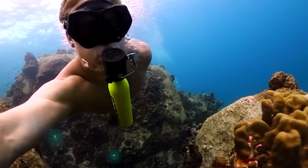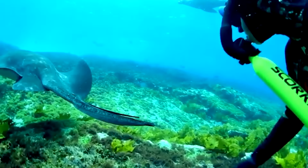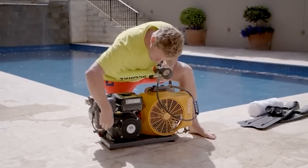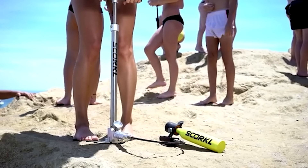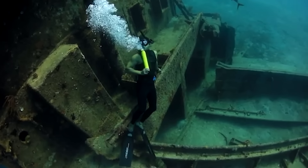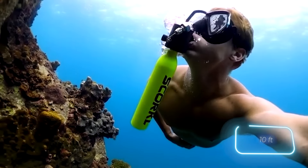The Skorkel tank enables anyone to breathe underwater for 10 minutes, making it an ideal option for those curious about scuba diving without wanting to invest heavily in equipment. Using the Skorkel is really easy — you can even pump air into it using a hand pump. The tank is compact and can be easily held with your teeth, leaving your hands free.